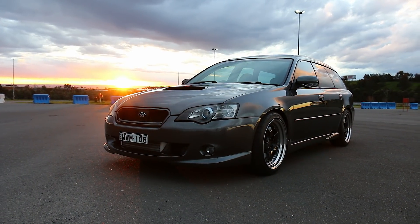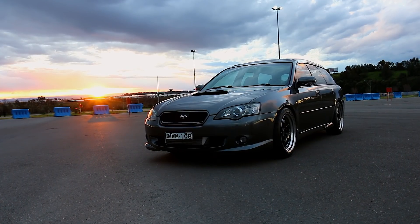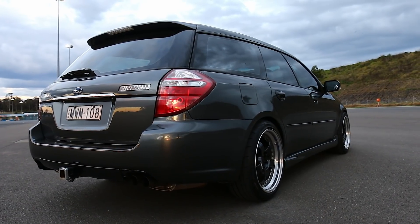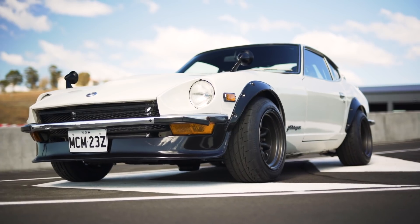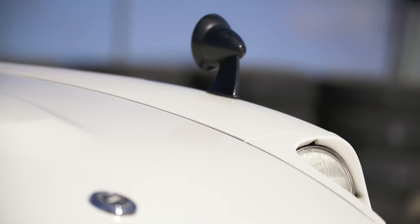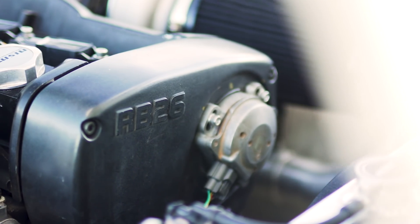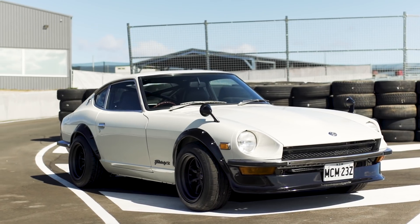Going head-to-head today is my sleeper Subaru wagon, powered by a turbocharged 3.6-litre SUV engine and running on ethanol. It makes around 280 kilowatts at all four wheels. Going head-to-head with the family wagon is a JDM icon in the form of a 1975 Fairlady Zed sleeper, with a cheeky secret under the bonnet. It's powered by an RB26 from a Skyline GTR, with around 320 kilowatts at the wheels, which means it is supercar fast.